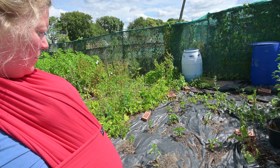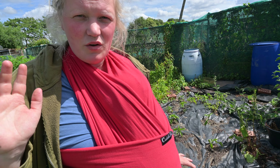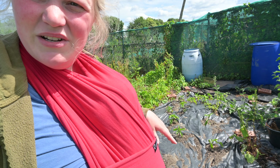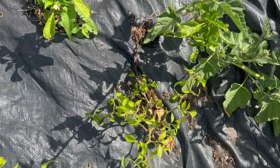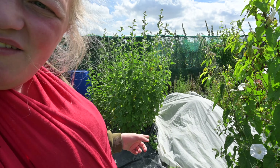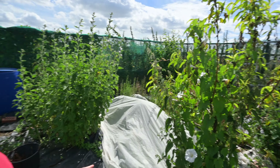This here is our bell pepper bed. We've got all different varieties: Red King, Yolo, Golden, California Wonder — absolutely tons of different varieties. I'm really excited about it. I've grown quite a few, hoping they'll do well this year. Fingers crossed, and we've already got some bell peppers forming.